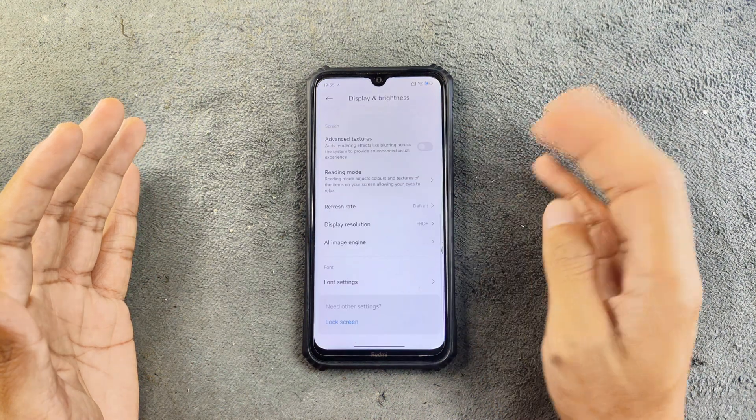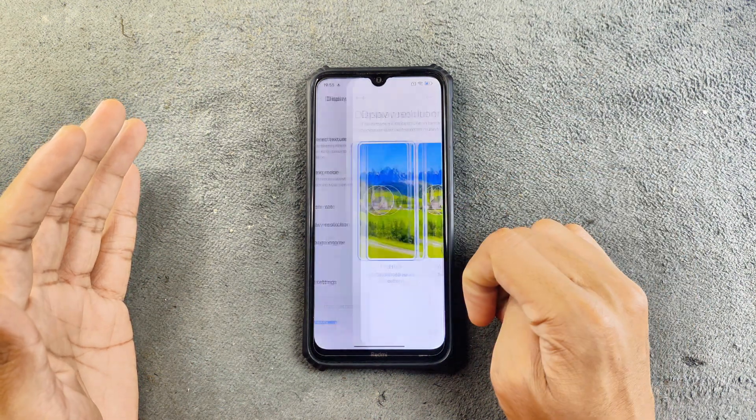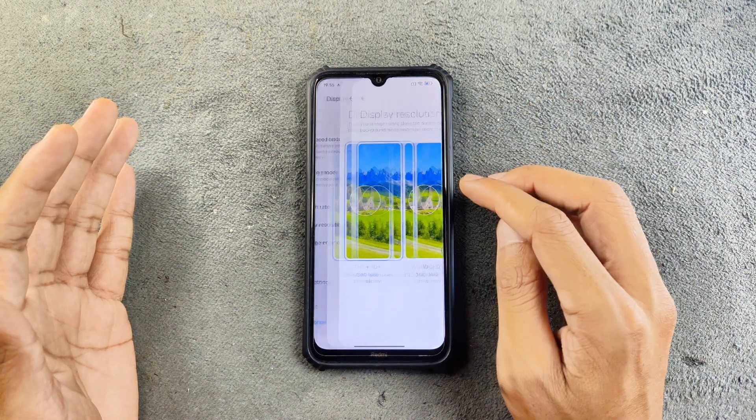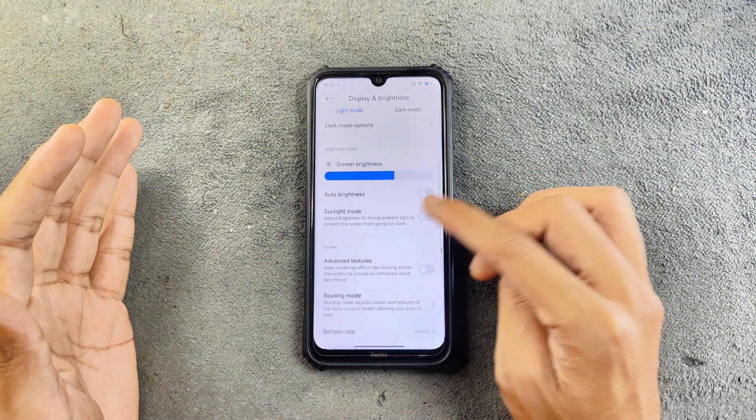Display and brightness: typical Xiaomi features, nothing much. Display resolution FHD+ — these options are there but they don't really work. Reading mode and advanced texture are also available.